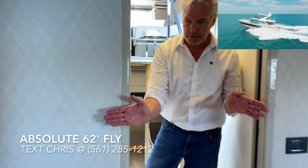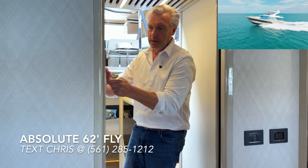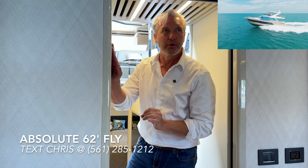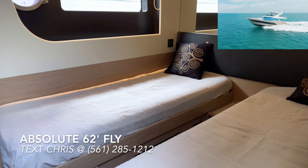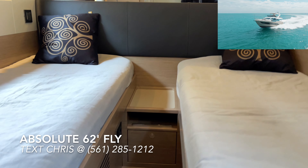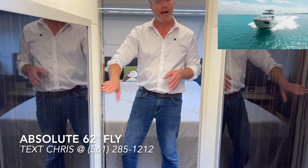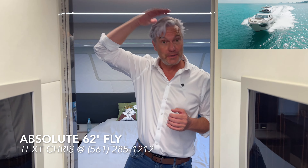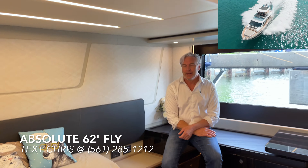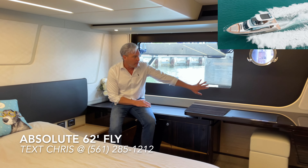Another thing Absolute does that reflects Italian craftsmanship is sliding doors throughout the boats. Swinging doors can be clunky and in the way; all Absolutes feature smooth, hidden-away, exceptionally well-crafted sliding doors. There are also twin beds with their own private access to the day head, and those twin beds can come together electrically at the touch of a button. I'm six-foot-five, and you can see how much headroom I have even in this boat.